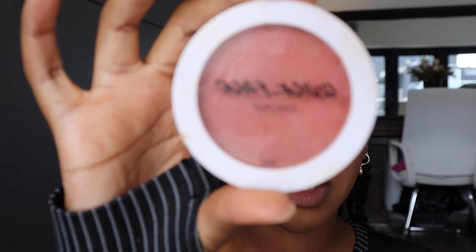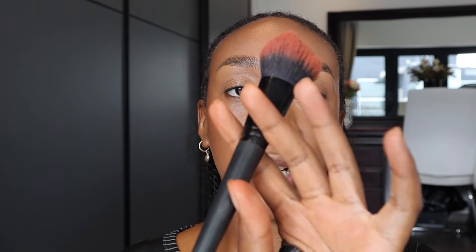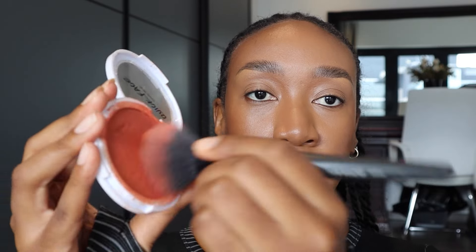After contour, my next step is blush. I was in Mr Price one time checking out their makeup section and I came across their Quick Face Blush. I thought it was powder blush but it's actually a cream blush, which is fine — I've been loving it since the day I got it. I'm using a brush I got from a pack off of Shein — just get a little bit and apply it.